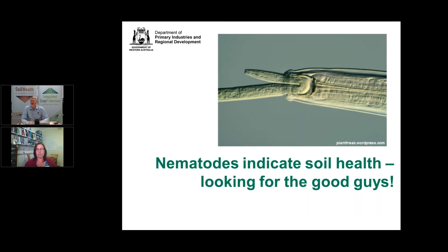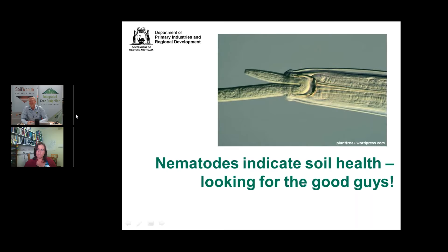Nematodes are often associated with more complex disease situations. This has implications for diagnostics — you have to try and work out whether what you're diagnosing is the primary cause or something coming in on a secondary basis. For example, in broadacre cropping, crown rot often goes hand in hand with root lesion nematode, and they create greater damage in paddocks in New South Wales where they exist together.